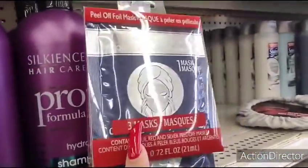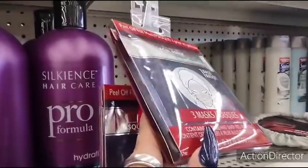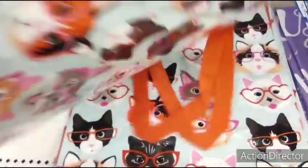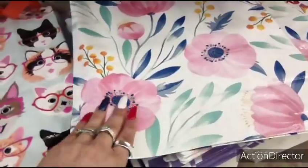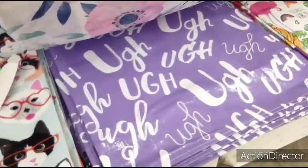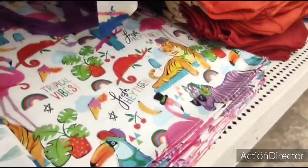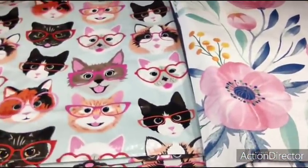These are back — three masks for a dollar, containing blue, red, and silver peel-off masks. Can't beat three for a dollar. Cat lovers, look at how cute these totes are, by Juncture. Look at the floral — these make for such cute gift bags. You have lavender and white, and also tropical vibes with the flamingo and the rainbow.